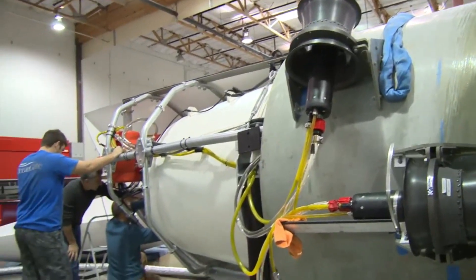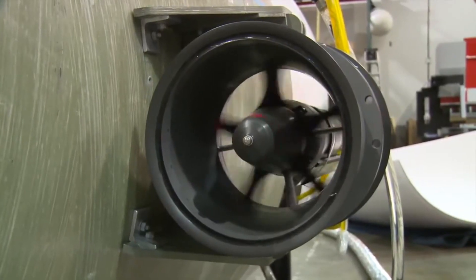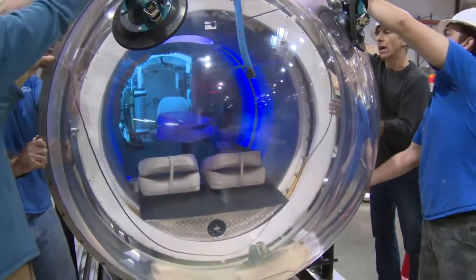The propulsion system is responsible for moving the submarine through the water. It consists of electric motors and propellers. The cost of the propulsion system is about $2 million.